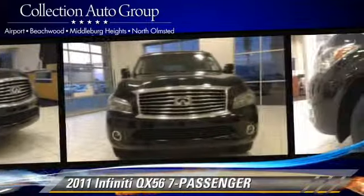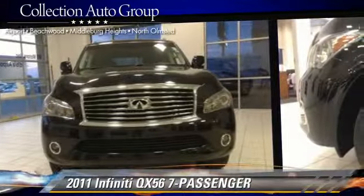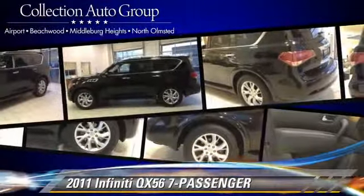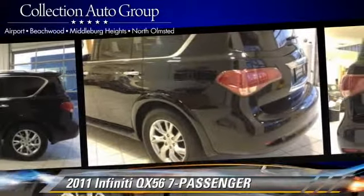This Infiniti features heated power mirrors, leather seats, and four-wheel drive. Safety features include fog lights and four-wheel ABS.